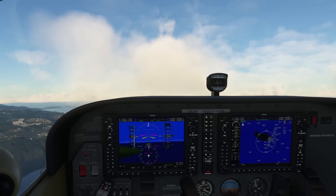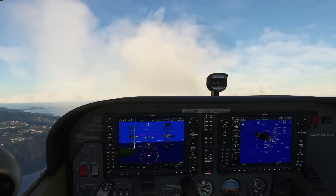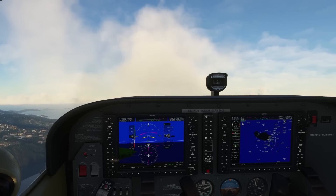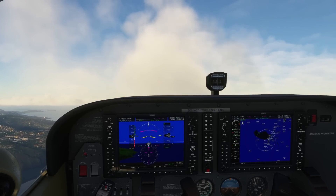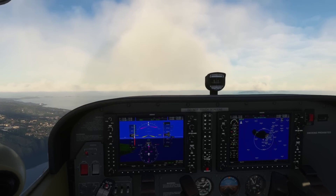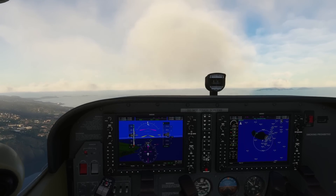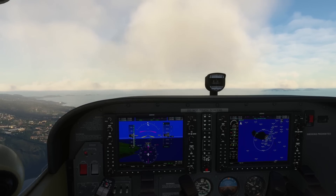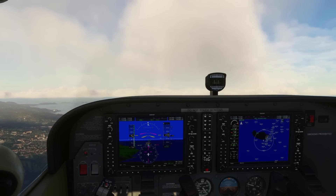We are now at 3,000 feet. We're going to maintain that altitude while reducing power. Let's put in flaps — one notch, two notches — I'm increasing the angle of attack. Full flaps. The speed is coming down, I'm going to hear that stall warning very soon. Stall! Full power, level off, lift one notch of flaps, wait about five seconds, lift another notch, then the final notch. That's how you recover from an incoming approach stall.